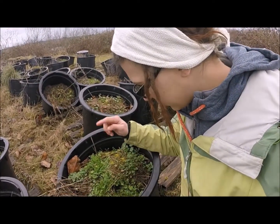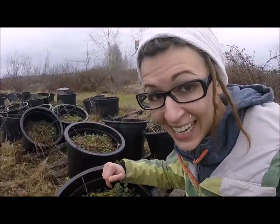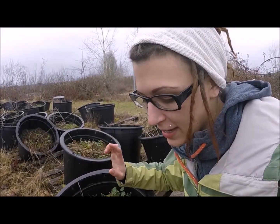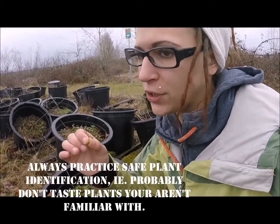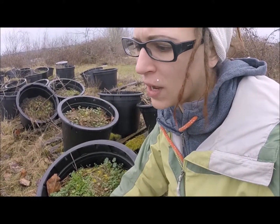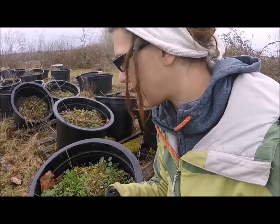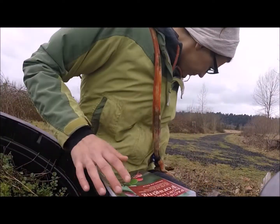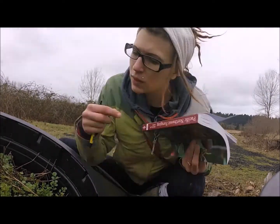So over here we have these plants, and I came back to identify these. I tasted them last time I was out here — I'm not saying you should do that. They taste kind of like mild nasturtium. I thought maybe it was miner's lettuce, but I looked at the image and it isn't miner's lettuce. I'm not sure what we have here. Check the description if you want to see what books I'm using to identify plants out here in Washington state.